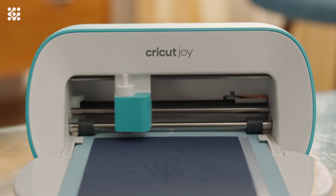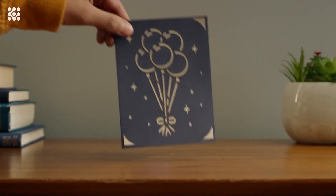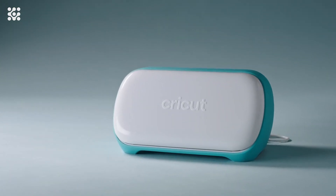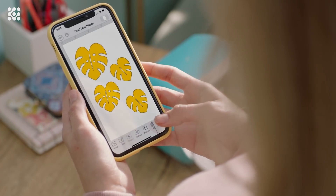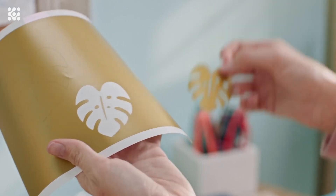Cricut Joy can cut and write custom labels for a variety of home organization projects — organizing the pantry, toiletries, storage bins, and more with Cricut Smart Vinyl and Cricut pens. Upload and create your own designs for free using Cricut Design Space. Design on your computer, tablet, or mobile device using the iOS or Android apps.